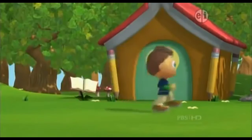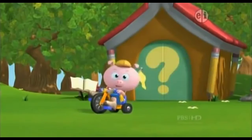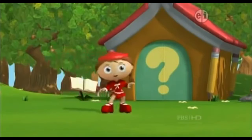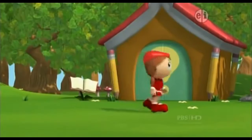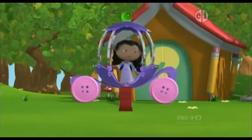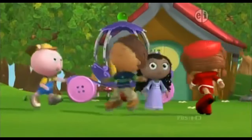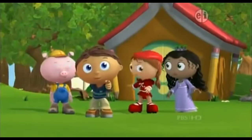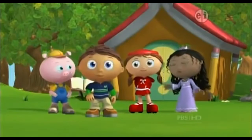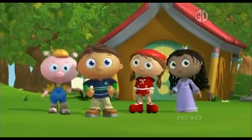Wyatt here. P is for pig! Red Riding Hood, rollin' in! Princess P at your service! Great, we're all here. Together, we'll solve my problem. Let's go.